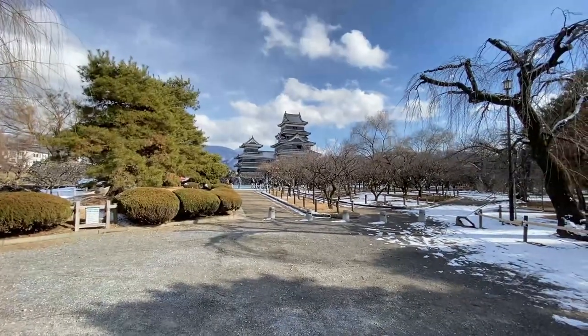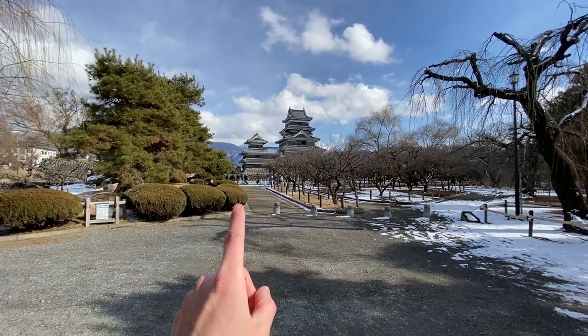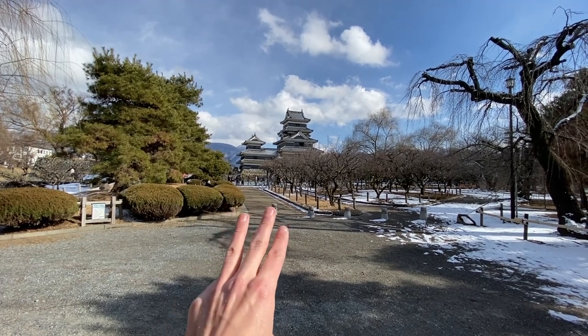Although, don't quote me on that because I'm not really up on my Japanese history. I think I read that on a sign somewhere around here, but I really can't remember correctly. This is one of three super notable Japanese castles. There's Himeji Castle, there's another castle, and then there's Matsumoto Castle.